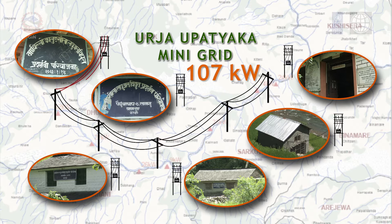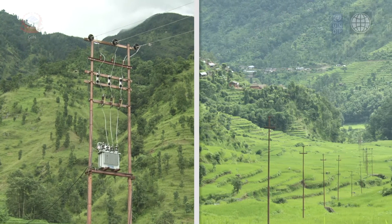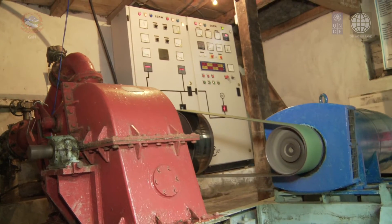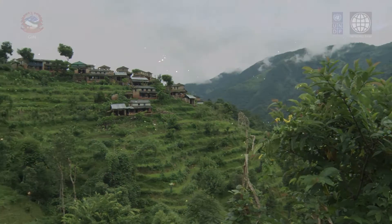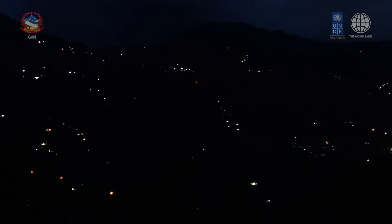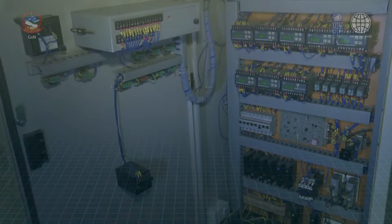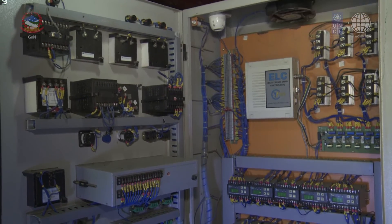Six micro hydro plants with a total installed capacity of 107 kilowatts were interconnected together with an 8 kilometer long 11 kilovolt system and have been in operation since mid-2011. As a result, a total of 1,200 households have benefited with quality and reliable electricity around the clock. India-based Whytech Control manufactured the microcontroller-based control system, which is the main technology to realize the mini grid system.